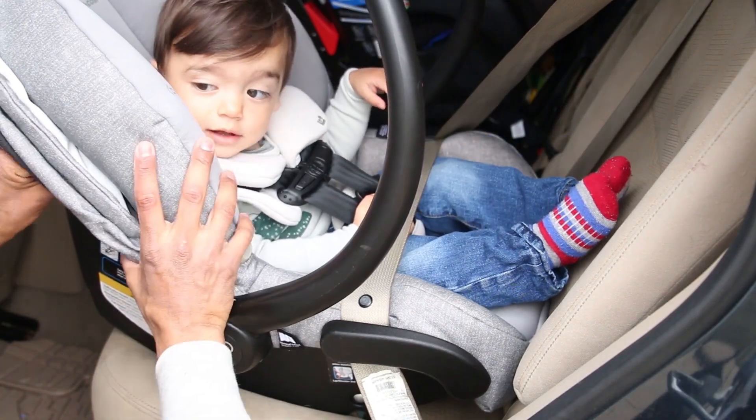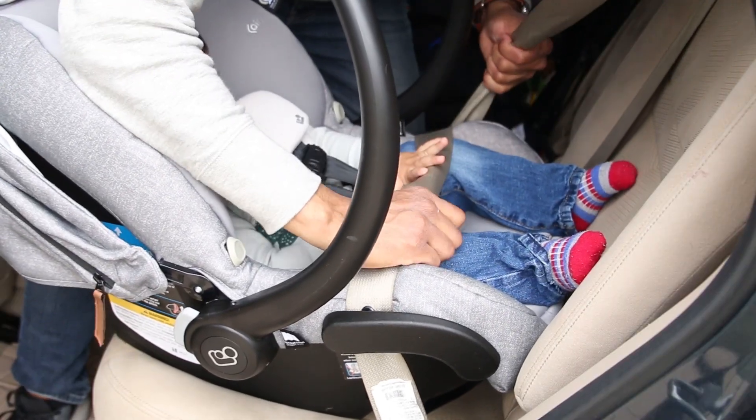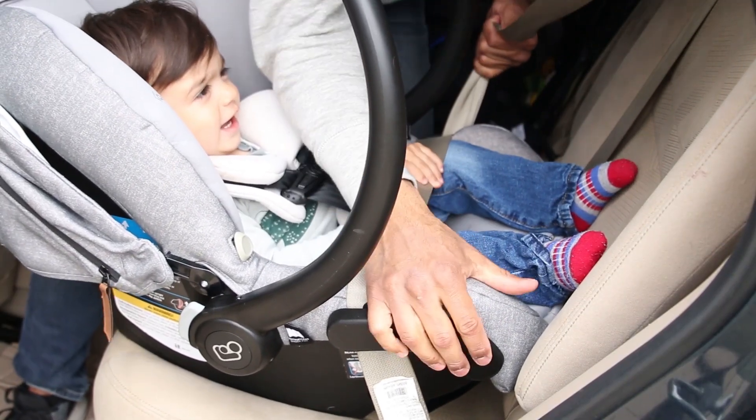A few more things other parents mention: depending on the percentile your baby is in, you may find this seat is a little narrow. For reference, my son Gaspar weighs 19 pounds and is 13 months — he's got some room to grow but it's still a tight fit, most notably when installing without the base and having to wiggle him around the car seat straps.